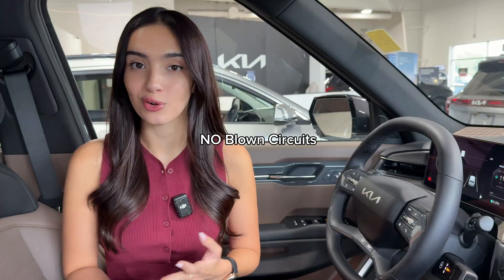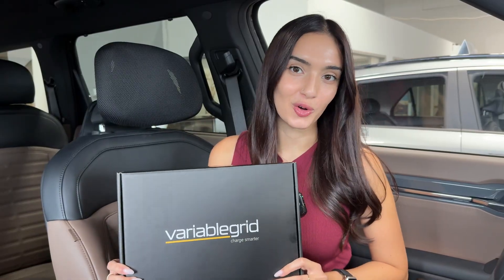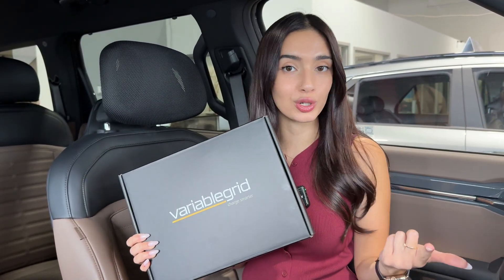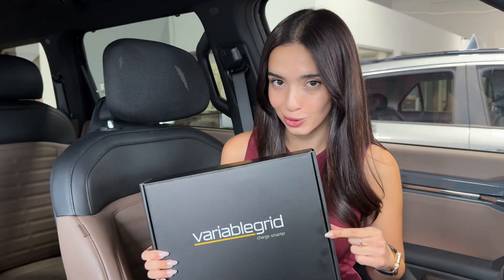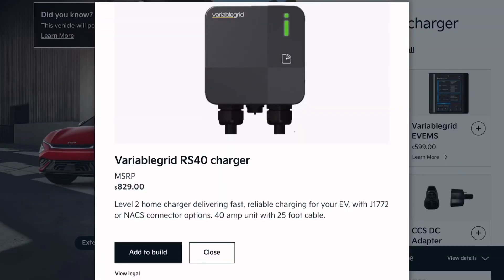Now this means no blown circuits, no shutdowns, and no $10,000 upgrades. Most North American homes can benefit from an energy management system, but where this product is really beneficial is if you have a cottage home, older property, multi-EV household, or even a basement apartment. This can support up to four electric vehicle chargers, so if your EV fleet grows, your house is already ready for it. For a more seamless integration, Variable Grid also offers their own RS40 level 2 40-amp smart charger.